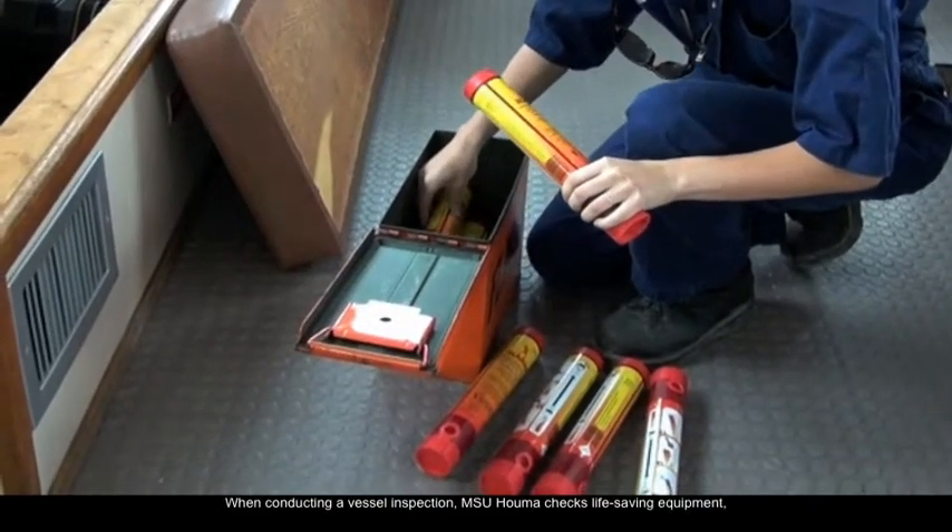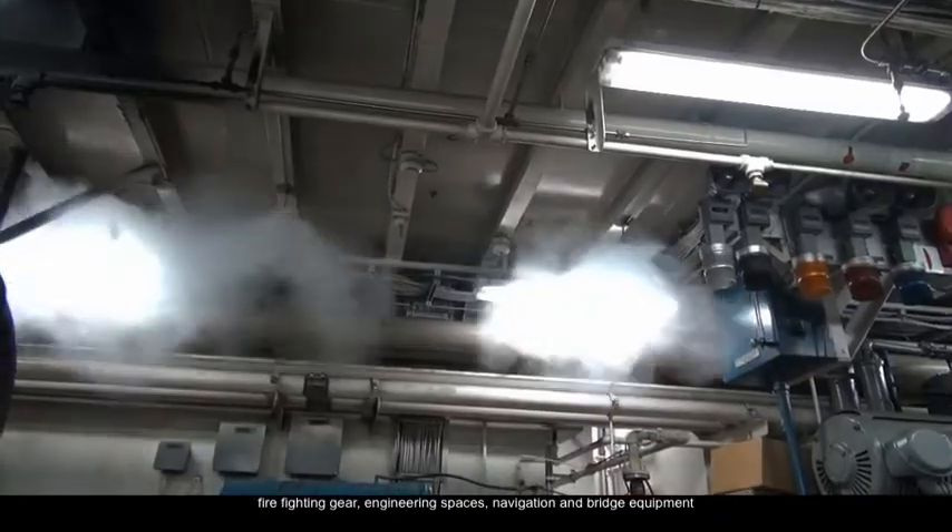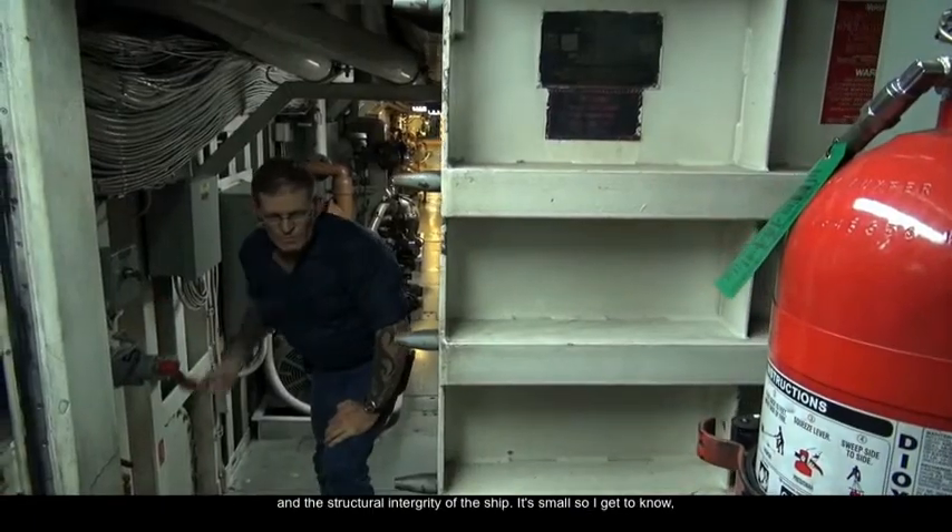When conducting a vessel inspection, MSU Home checks life-saving equipment, firefighting gear, engineering spaces, navigation and bridge equipment, and the structural integrity of the ship.